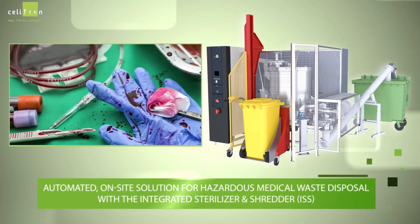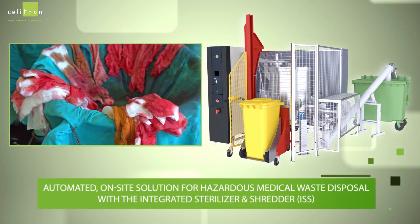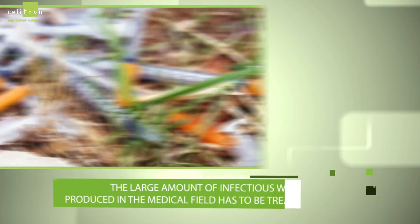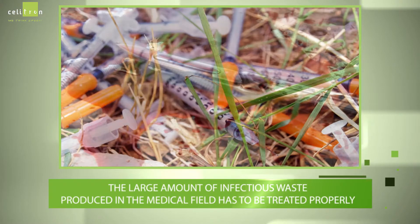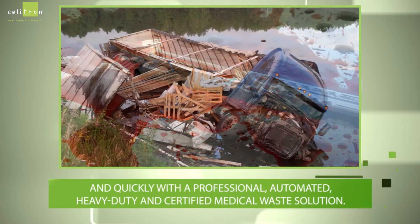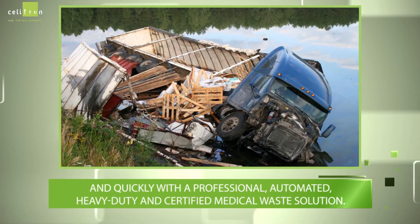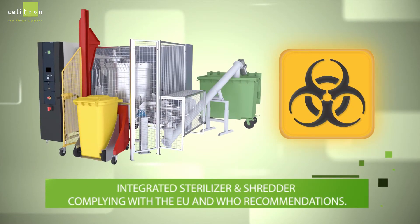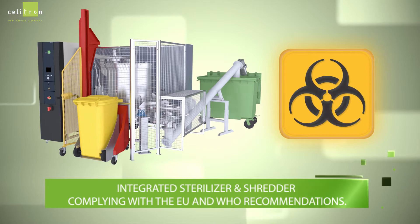Introducing the automated on-site solution for hazardous medical waste disposal with the integrated sterilizer and shredder. The large amount of infectious waste produced in the medical field has to be treated properly and quickly with a professional, automated, heavy-duty, and certified medical waste solution. The integrated sterilizer and shredder complies with the recommendations of the EU and the World Health Organization.